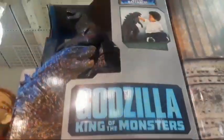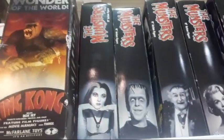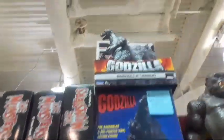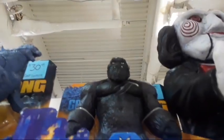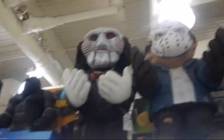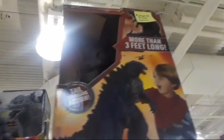Godzilla up there, that one's massive. Look at that, there's another King Kong. There's the Munsters — got a whole collection here of Munsters, look at those. Godzilla, more Godzilla and King Kong, tons of those. Look at that huge King Kong. Now we've got Billy, Jason Voorhees, more Godzillas. Love this horror stuff they have here.